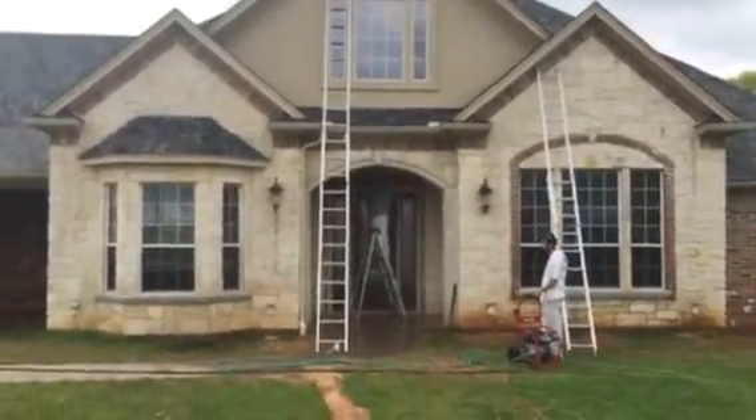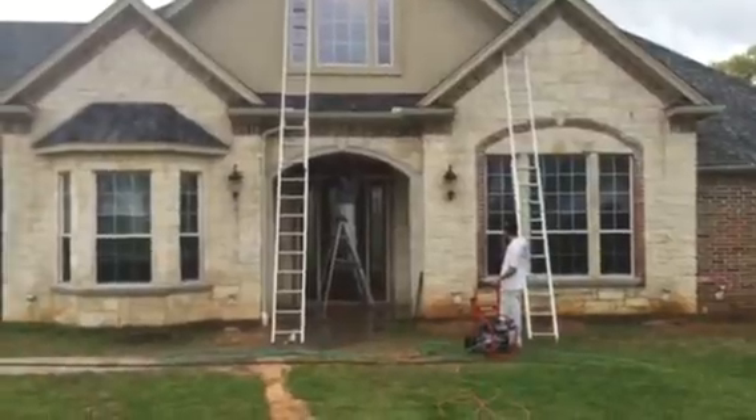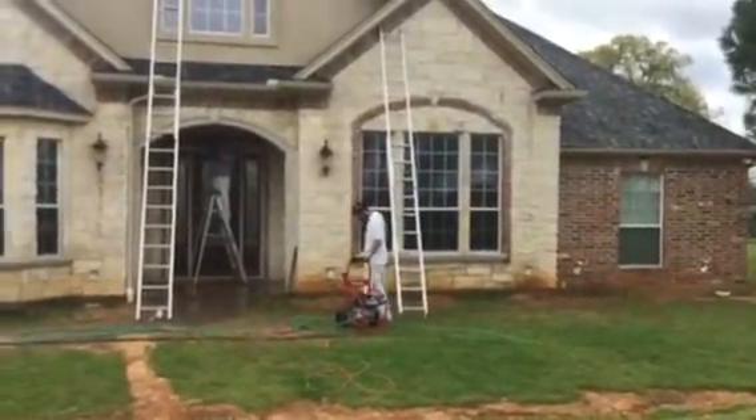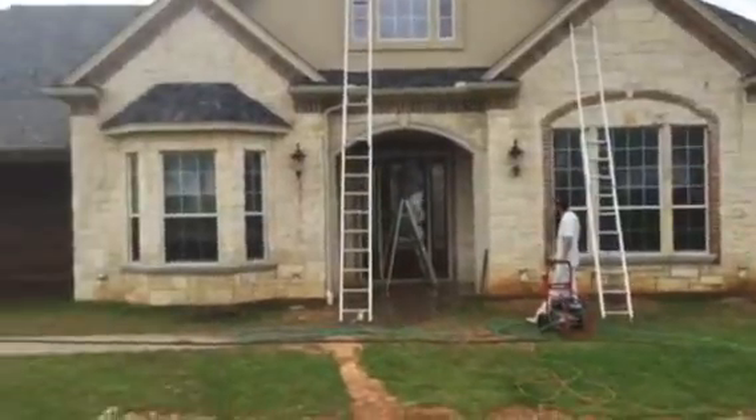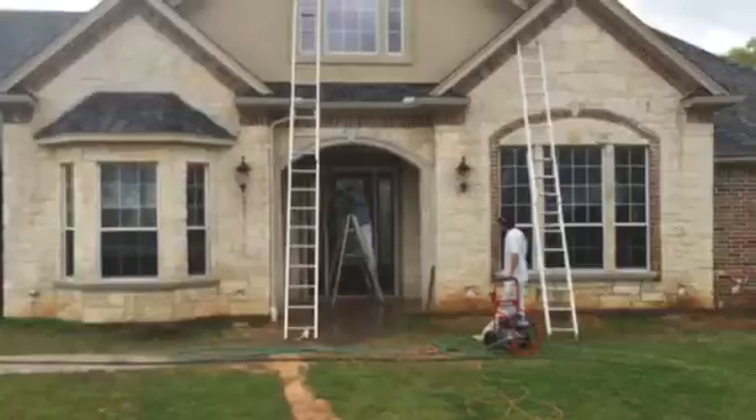I wanted you to see up close. Look on the right side of this house where you can see all the yellow staining from the water and the dirt. And look at the left side of the front door area where we cleaned some of it.